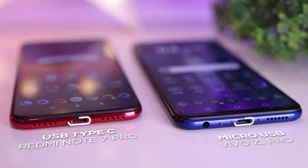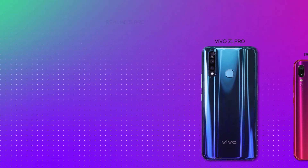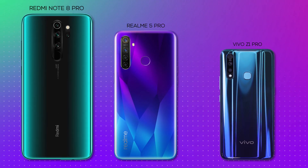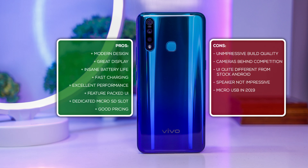So those are all the pros and cons of the Vivo Z1 Pro from my long-term use. Compared to the Realme 3 Pro and Redmi Note 7 Pro, this phone offers a better package except in the camera department. But the Realme 5 Pro and the upcoming Redmi Note 8 Pro seem to be better, at least on paper. So if you like Vivo's UI and you need a large display, excellent battery life, and great performance but don't care much about cameras, this phone will definitely make you happy.